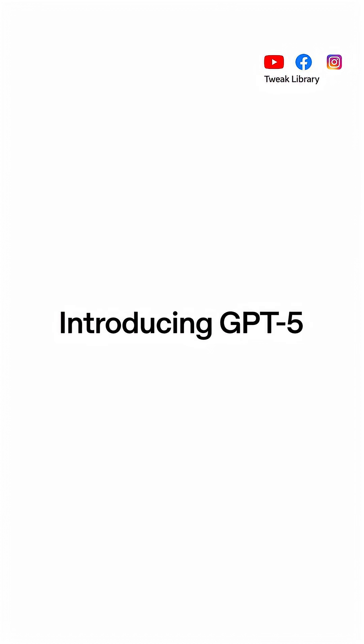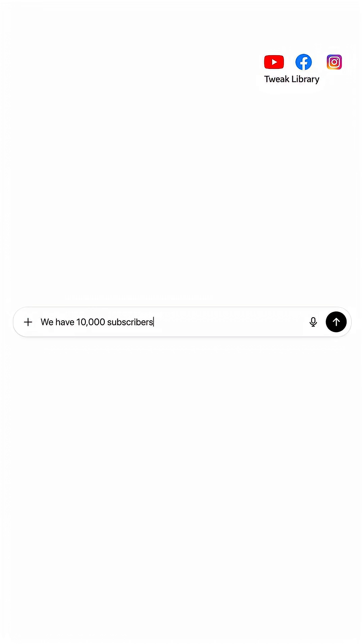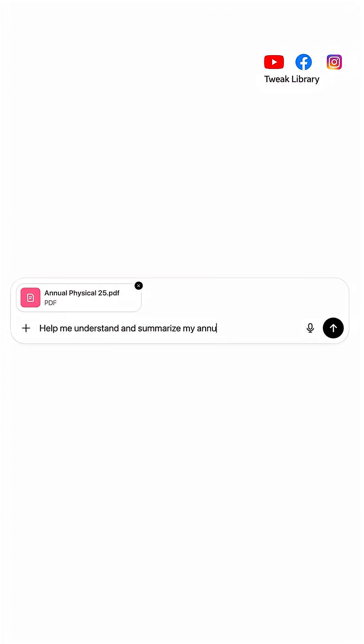ChatGPT 5 is here and you can use it for free. OpenAI says it's their fastest and smartest AI yet. It can understand complex questions, analyze large data and give you simple clear answers, even if you upload a huge multi-page PDF.